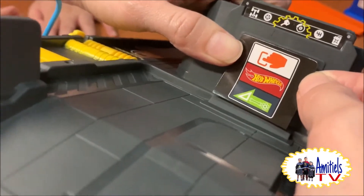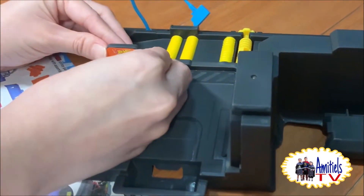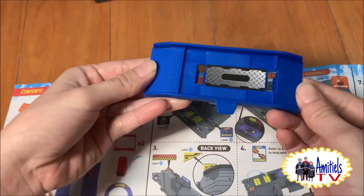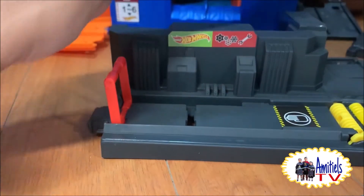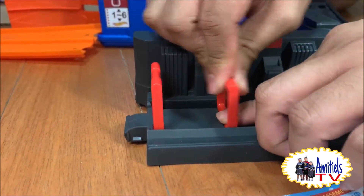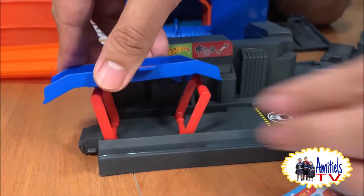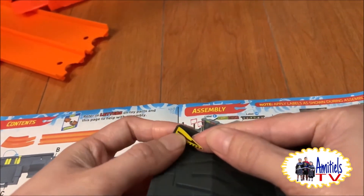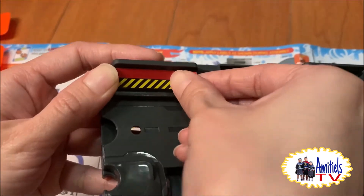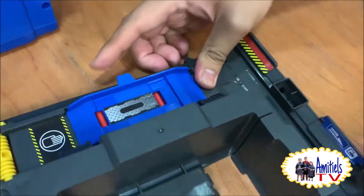We put it over there! We're putting that over there! That sticker is so cool! Hear the snap sound! And we put it up there! Those two — hear the snap sounds!